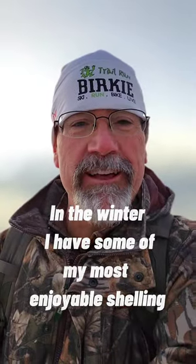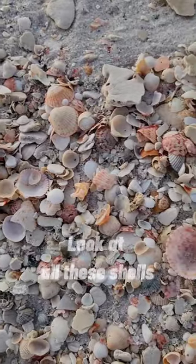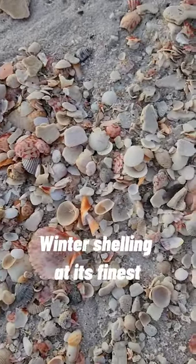In the winter I have some of my most enjoyable shelling. Let me take you for a little walk. Look at all these shells. Winter shelling at its finest.